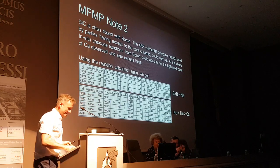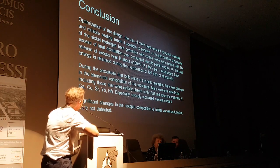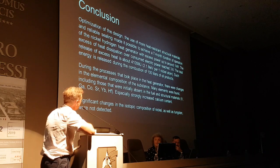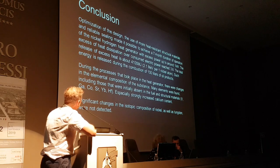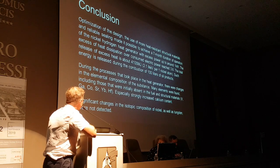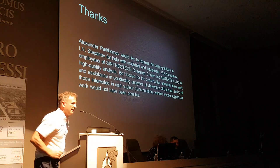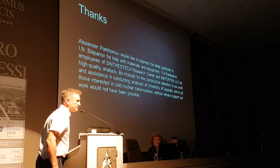In conclusion: optimisation of the design, the use of more heat-resistant structural materials, and reliable sealing made it possible to achieve a seven-month duration of operation of the nickel hydrogen heat generator with significant excess power. During the process, there were changes in the elemental composition. Significant changes in the isotopic composition of nickel, as well as tungsten, were not detected. These are the people Alexander would like to thank. I'm ready to take questions.